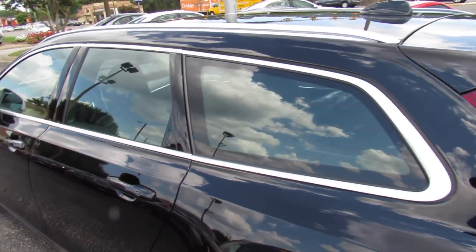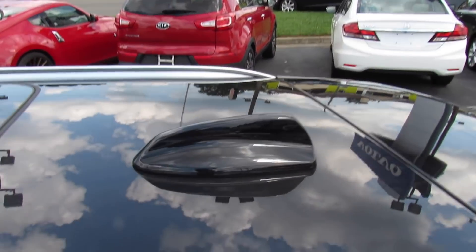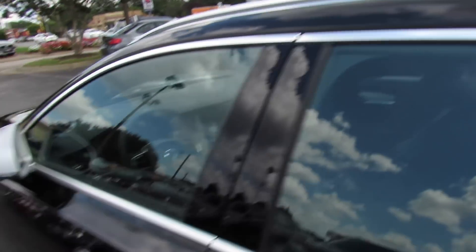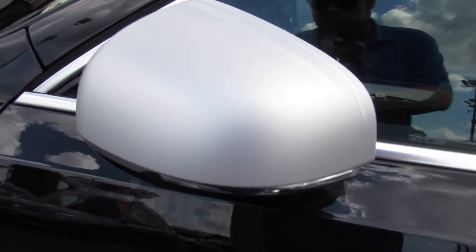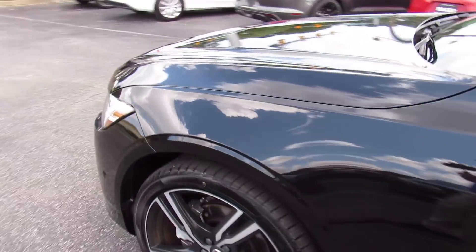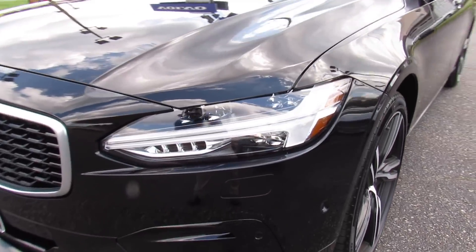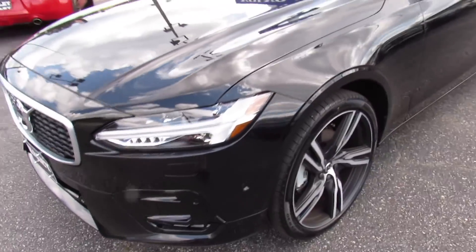Outside it does have satin silver trim around the windows. You have your roof rails up top with your panoramic roof, as well as your satellite radio antenna. Your silver mirror caps, as well as your LED turn signal indicators. You do have body color door handles with intelligent entry built in. Up front, this one does have your LED active bending headlights and Thor's hammer LED daytime running lights.